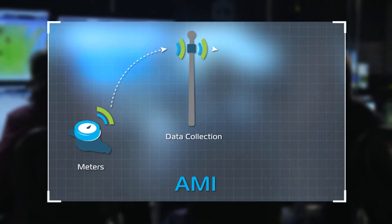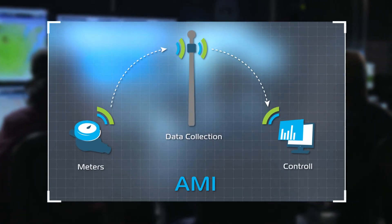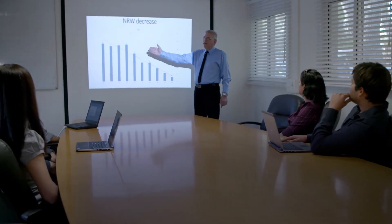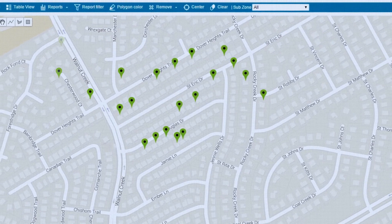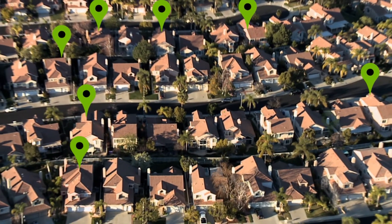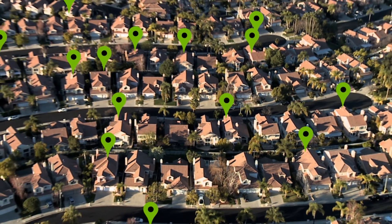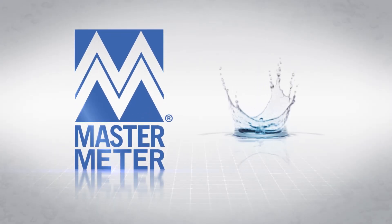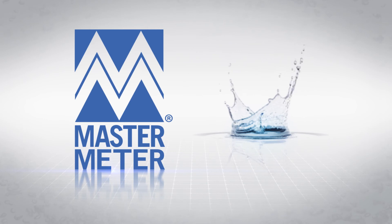Harmony can work and integrate with all available AMI systems, helping you to get the most out of your AMI system and turn data into knowledge and impactful action items. With thousands of successful AMR-AMI implementations that represent millions of meters, Master Meter has the experience and expertise to make the difference.